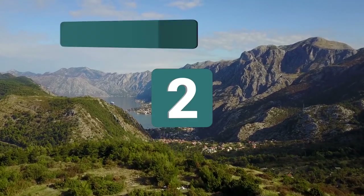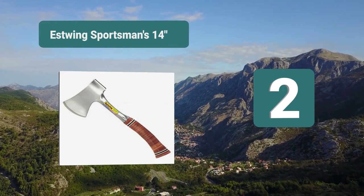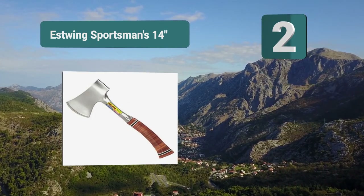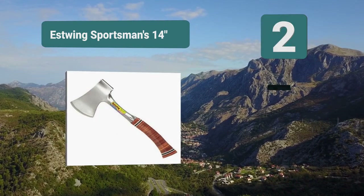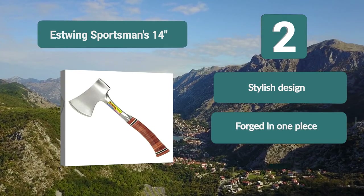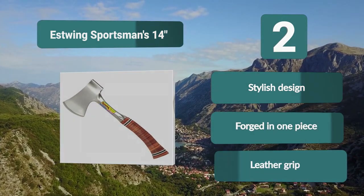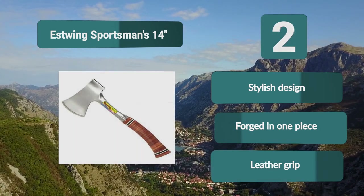Number 2: The Estwing Sportsman's 14-inch hatchet. In any product that you buy, it's always a nice added benefit if it looks good, and this is one of the most stylish products on the market which will look great with the rest of your gear. It's also very highly reviewed, which lets you know that you will be getting a quality product that will last for a long time. Features include a stylish design, forged in one piece, and a leather grip.